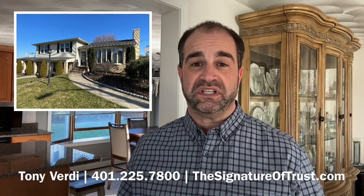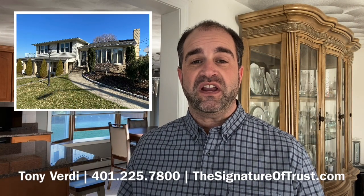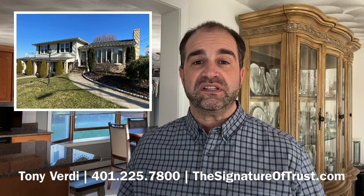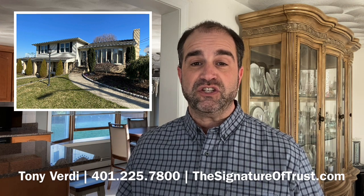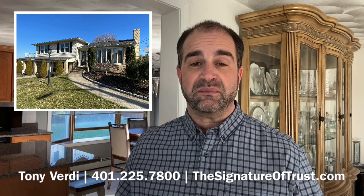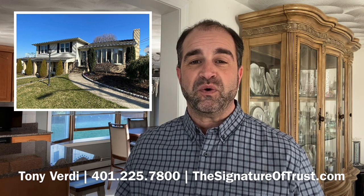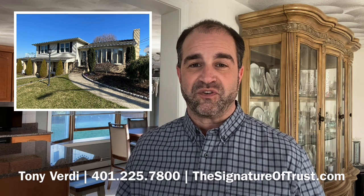This home is in a top school district in Cranston. If you have any questions about this home or would like to schedule a private tour, please give me a call. My number is 401-225-7800 and you can also reach me through my website at www.thesignatureoftrust.com. I'm Tony Verde with Caldwell Banker. Thanks for watching.